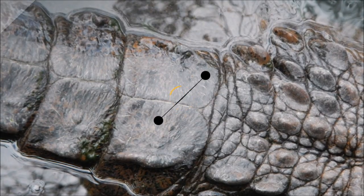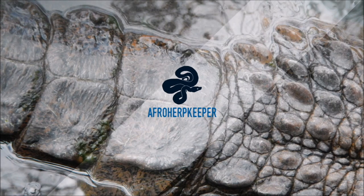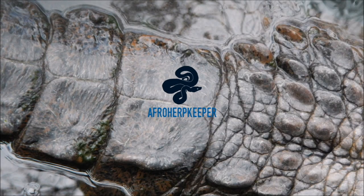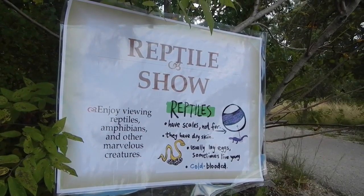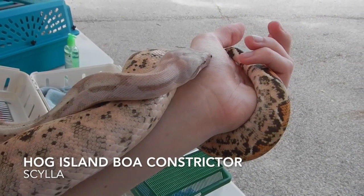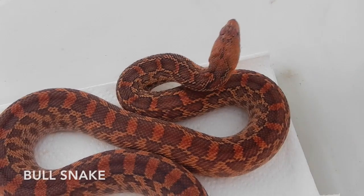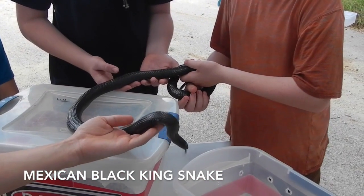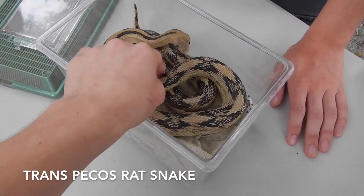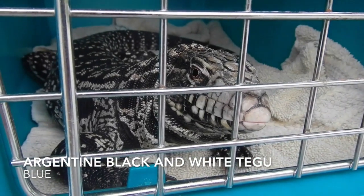Sometimes I'll just walk around with her hanging out around my neck or on my arm — like my dog, exactly. They're comparing her to a rubber snake because she looks a lot like a rat snake here. She's getting a little testy. She's a colubrid from Central America primarily.